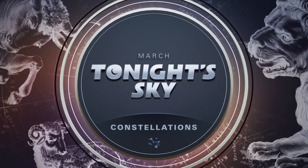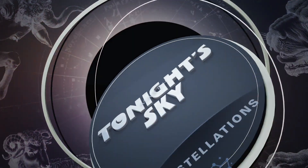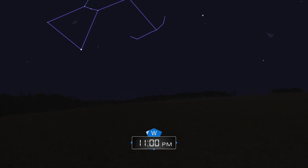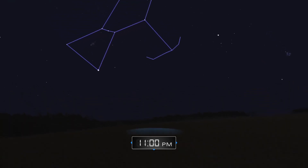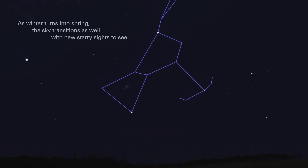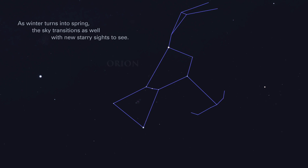March. Tonight's Sky. Constellations. As winter turns into spring, the sky transitions as well, with new starry sights to see.